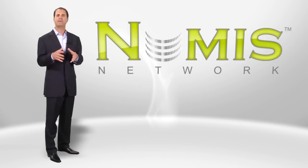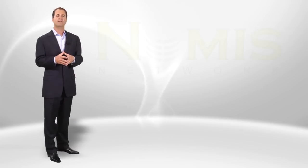Hi, I'm Chris Kent, one of the founding partners of Numus Network. Think about what you already spend $100 a month on. It's not unusual to spend that much in one night at a restaurant. Some people spend more than that at Starbucks every month.